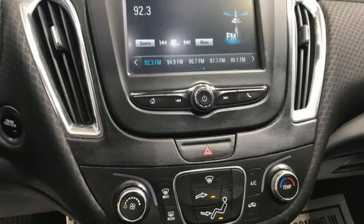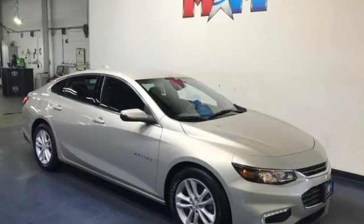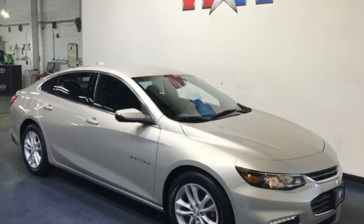Chevy, 100 years of icons. Someone's going to drive this fantastic vehicle off the lot — it should be you. Test drive it today.